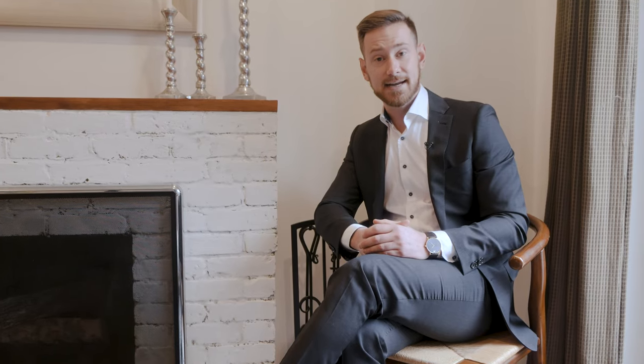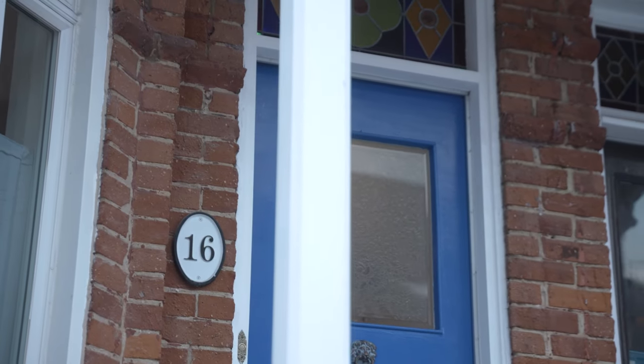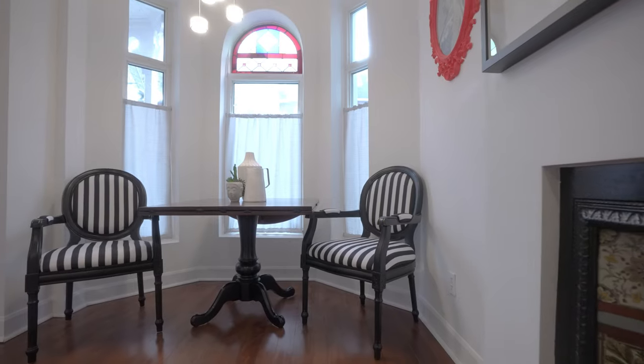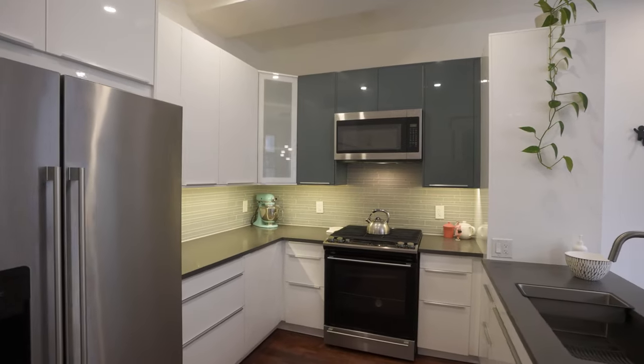This beautiful Victorian row house was built in 1889 and it's in great shape. From the outside, it's steeped in Toronto's wonderful history and on the inside, it's filled with classic finishes and quality design.